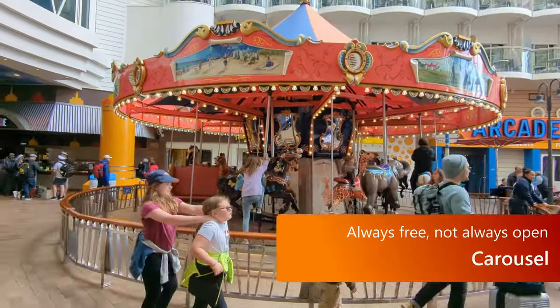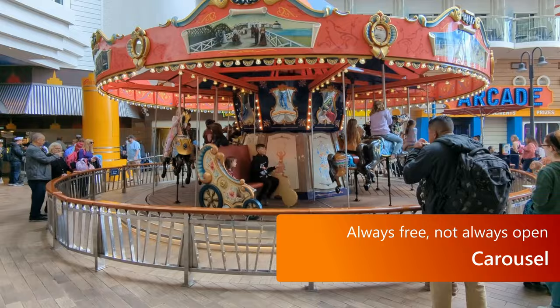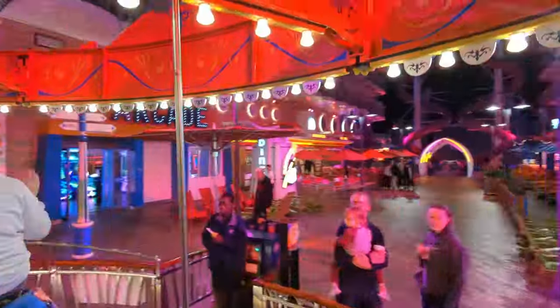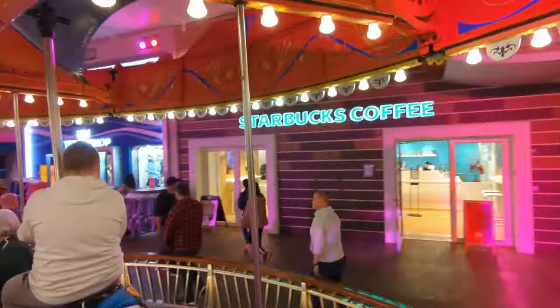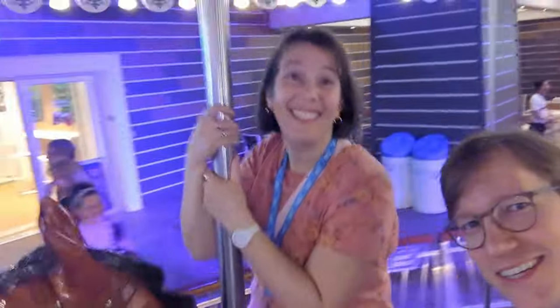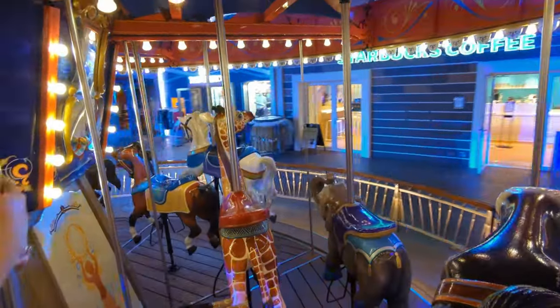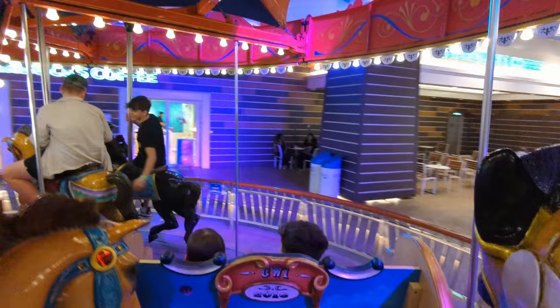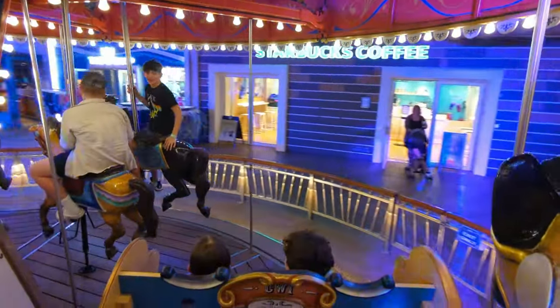When you ride the Ultimate Abyss down to the boardwalk, the carousel will be there. It's not always open — it's usually open around the same time as the Ultimate Abyss, but not always the same hours. The carousel tends to be open for more hours than the Ultimate Abyss. Be sure to ride it at night for a different experience. It's open to all ages and completely free.